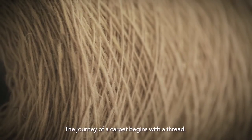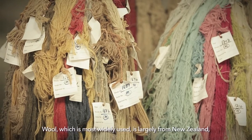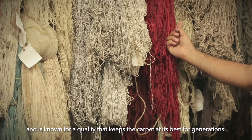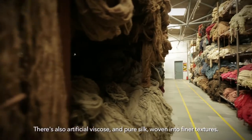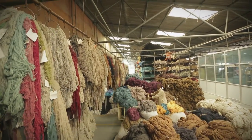The journey of a carpet begins with a thread. There are many kinds of yarn. Wool, which is most widely used, is largely from New Zealand and is known for a quality that keeps the carpet at its best for generations. There's also artificial viscose and pure silk, woven into finer textures. At the Hands yarn stockroom are bales of both coloured and undyed yarn for designers and weavers to pick from.